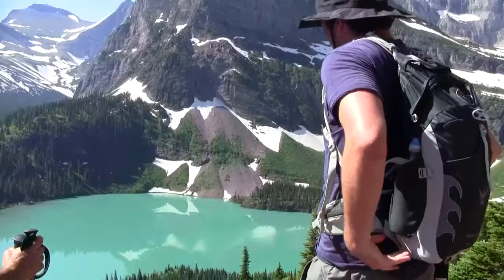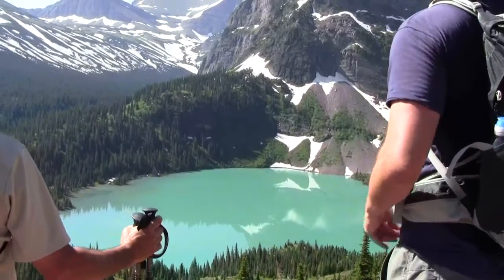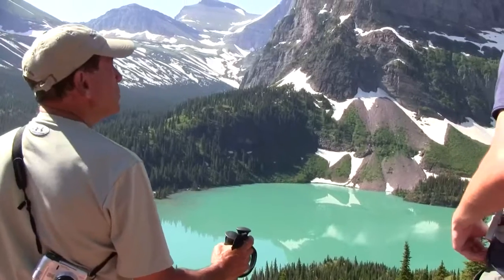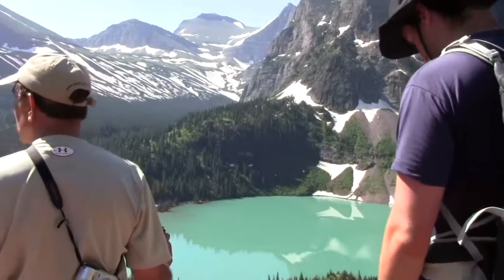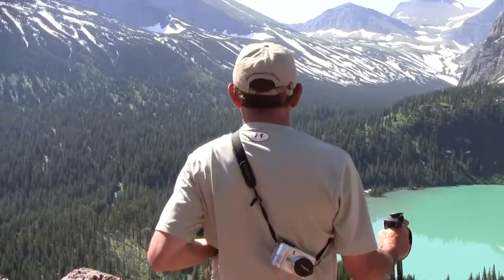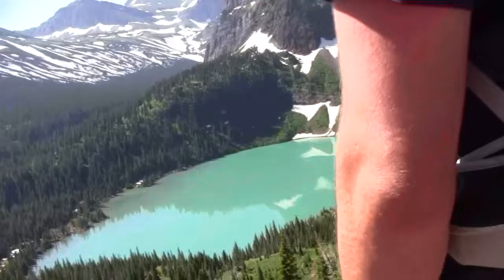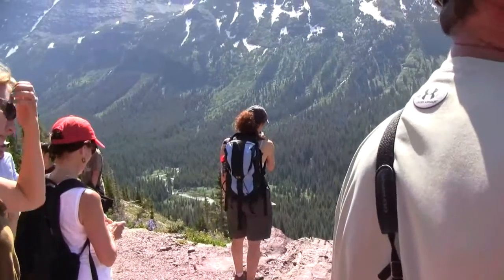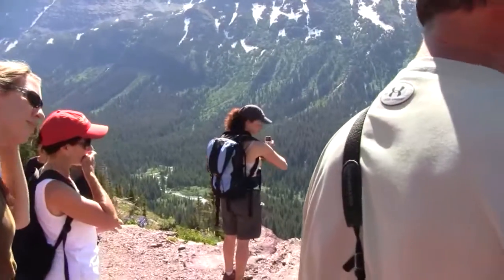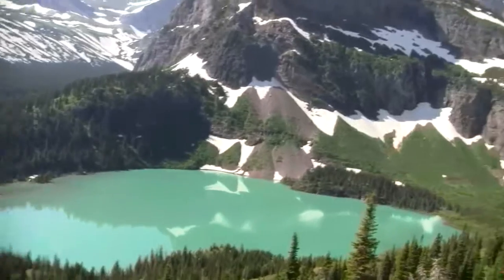We have a special name for the valleys here — they're called U-shaped valleys because they have really steep sides and gentle valley bottoms. It's kind of hard to see one from here, but the valley that you've been hiking through is a U-shaped valley. Or if you visit the west side and visit Lake McDonald, Lake McDonald is in the bottom of a really nicely formed U-shaped valley.